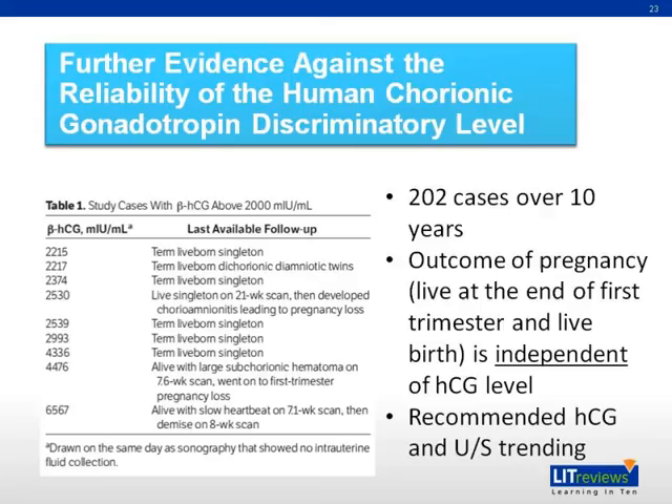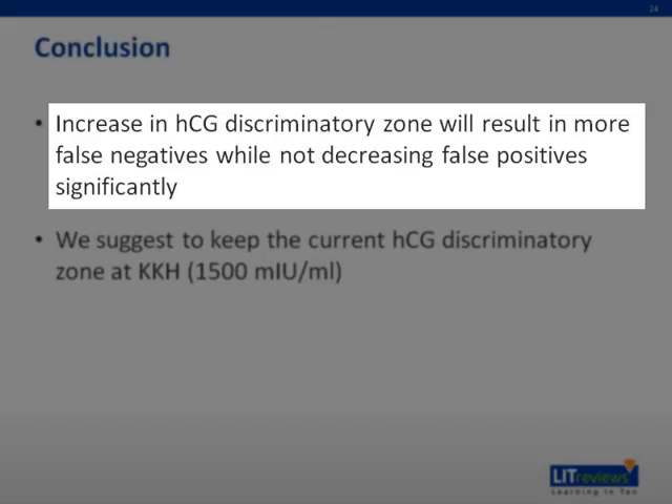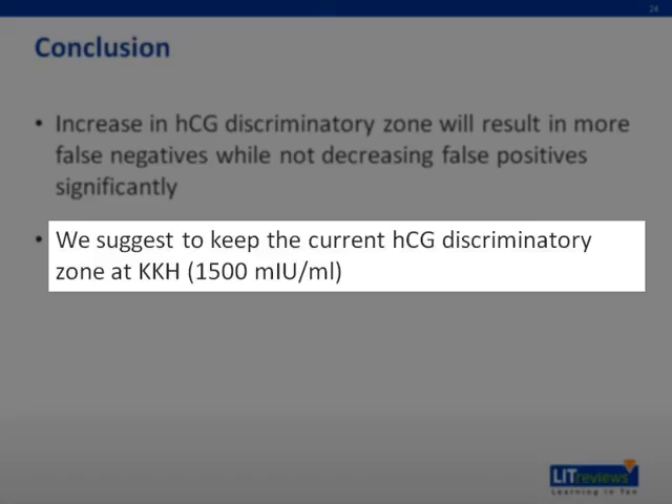In conclusion, we find that increasing the HCG discriminatory zone results in more false negatives while not decreasing false positives significantly. Therefore, we suggest keeping the current HCG discriminatory zone at 1,500, and performing HCG trending using an updated cutoff value of 50% rise within 48 hours, based on a study done in 2005, which has replaced the previous cutoff of 67% in the majority of guidelines worldwide.